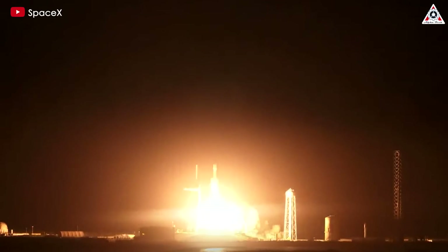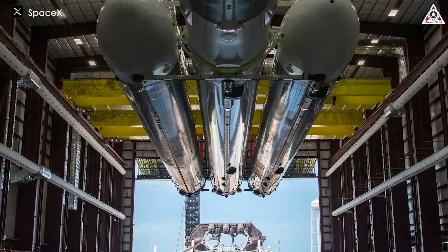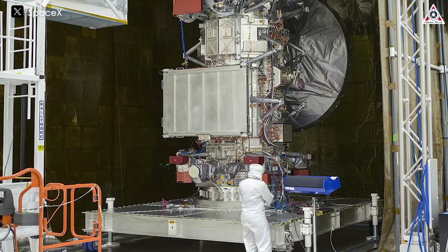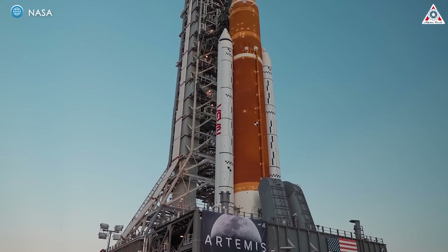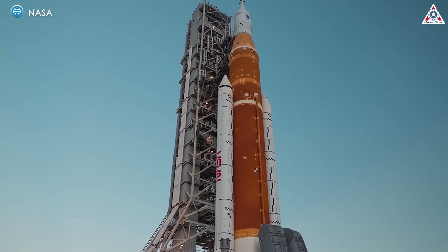However, many in the scientific community preferred to launch on SpaceX's Falcon Heavy for a variety of reasons. SpaceX offered launch services at a steep discount compared to the SLS rocket, which the White House estimated would cost more than $2 billion for the Clipper mission. Scientists were also concerned that the oft-delayed SLS rocket would simply not be ready for a 2024 launch date, and selecting it would delay the science mission.